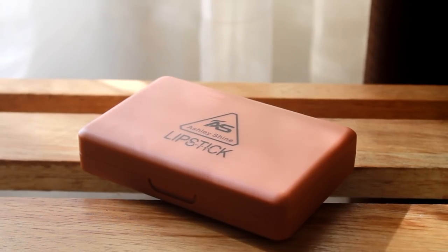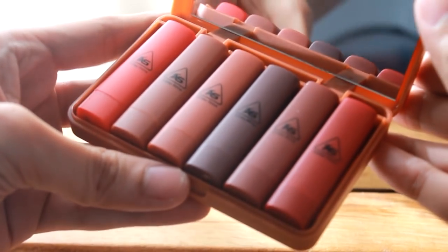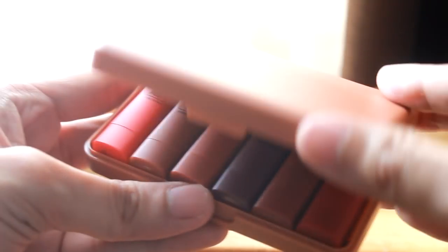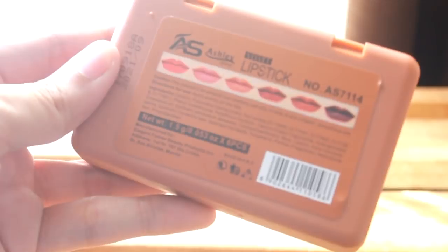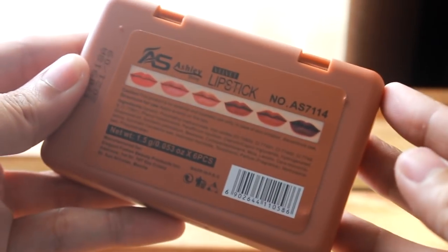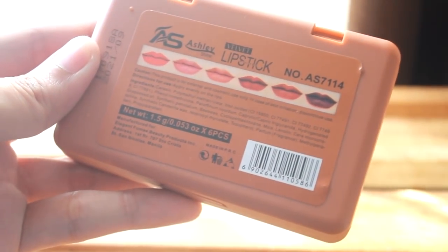The Ashley Shine Lip Color Mini comes with this very cute packaging. So inside, you get this mirror and these six gorgeous lipstick shades. I really like how the colors look — sobrang similar dun sa 3CE Mood Recipe lipsticks. Also at the back, makikita nyo that this was manufactured for a particular company here in the Philippines, so I think safe siya. This comes with two reds, three matte browns, and one purple.